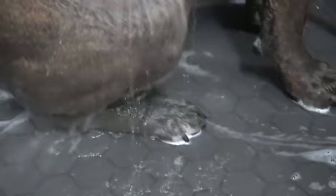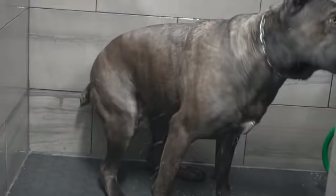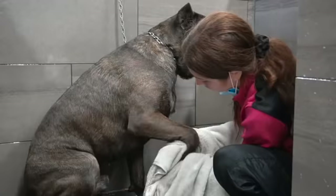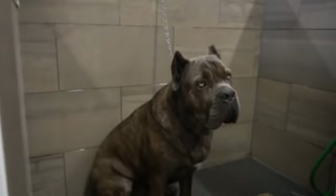Gucci loves to shake himself off multiple times throughout the process, because what would bath time be if I didn't have a bath with him, right? I towel dry him as best as I can before the blow dry, because he doesn't necessarily enjoy it. He's all towel dried and ready for the high velocity dryer.